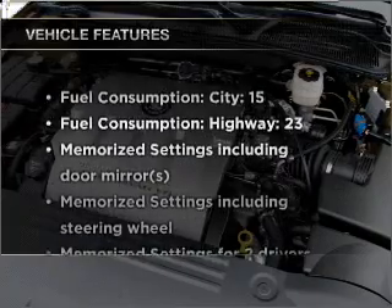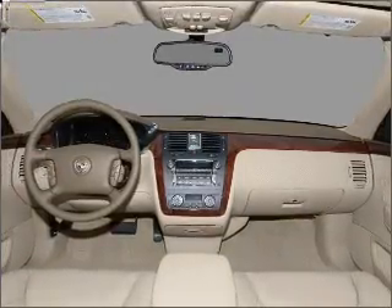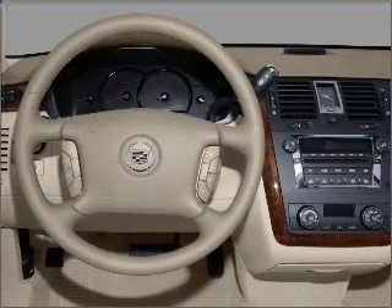Plus enjoy these notable features included in this vehicle: air conditioning, power door locks, power windows, power steering, cruise control, an alarm system, and an AM FM stereo with a CD player.